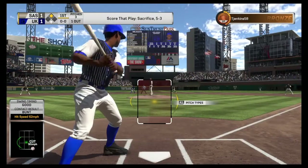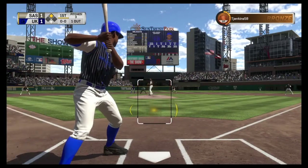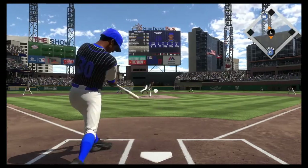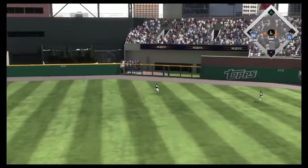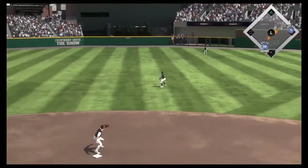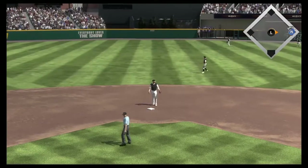Coming to the plate now, Orlando Cepeda, and he could give his guys the only lead if he can come through here. That's in there — base hit! Bogaerts is on his way home, and that will score the run from second as they jump in front now, 2-1.